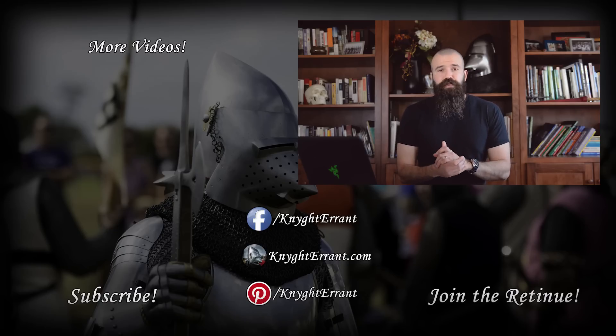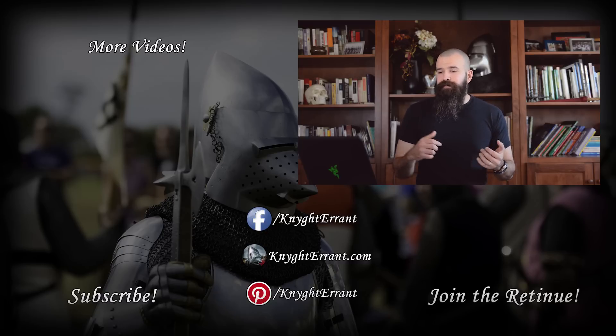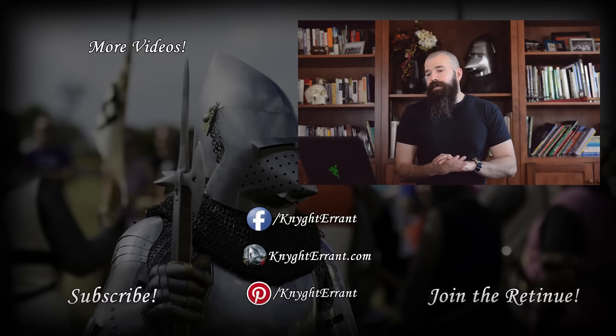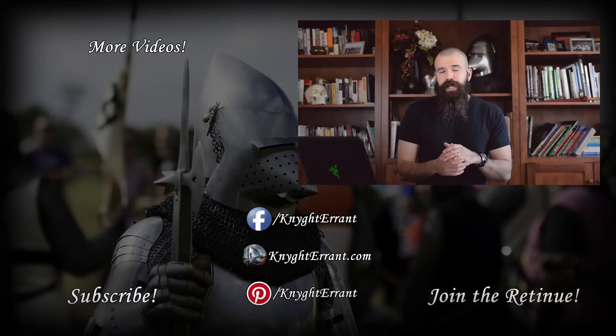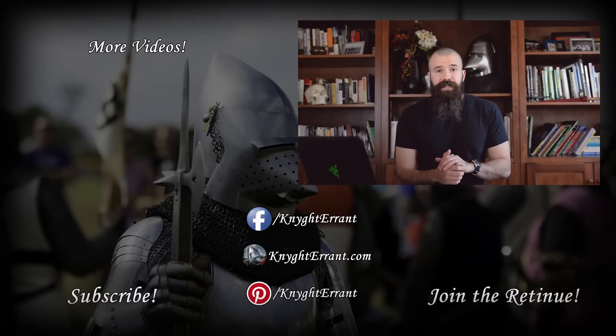If you enjoyed the video, please give it a thumbs up, and if you know people that would enjoy it, share it with them. Subscribe if you haven't already. I appreciate all the support you guys bring to the channel. Thanks for watching — we'll see you in the next video.